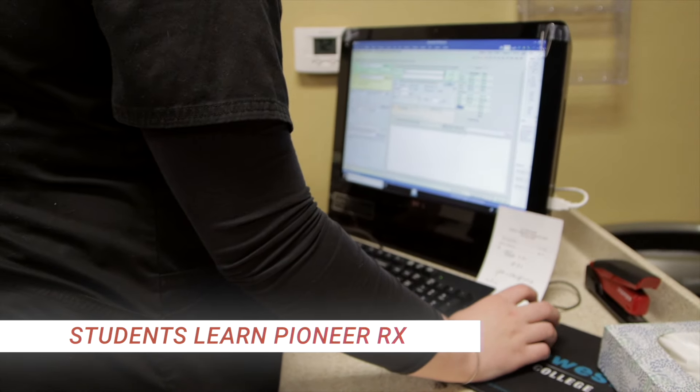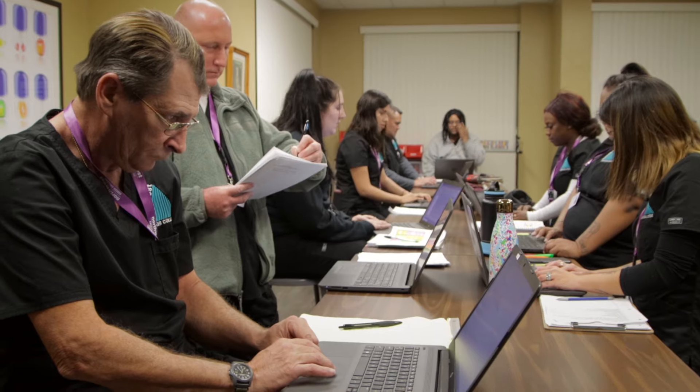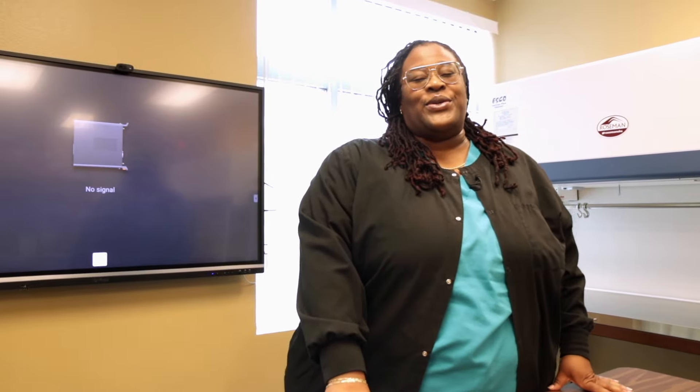Our students also become skilled with the use of PioneerRx, a software used to enter patient and prescription data. Thank you for your interest in the Pharmacy Technician Program. We hope to see you around here soon.